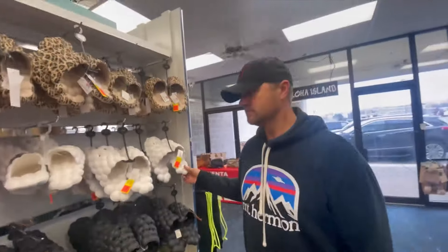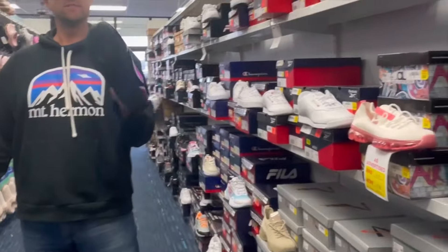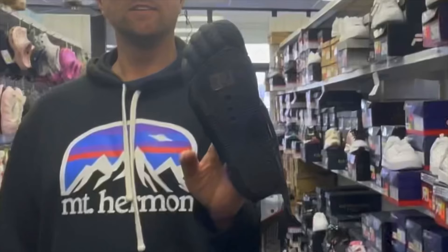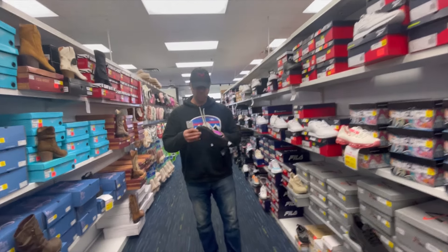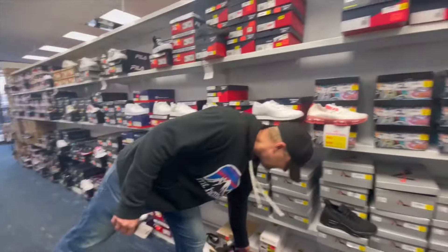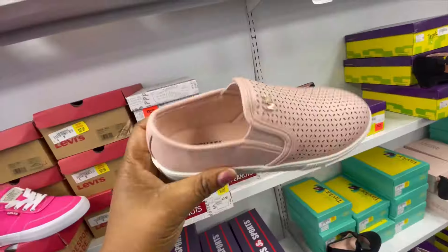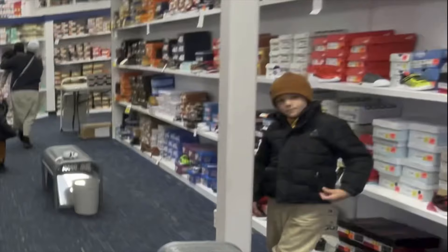Ellie checks out a pair but thinks they're funny looking. We're looking at barefoot-style shoes — the kind that separate your toes — designed for walking and running. They look like your toes are showing, but they're kind of cool.